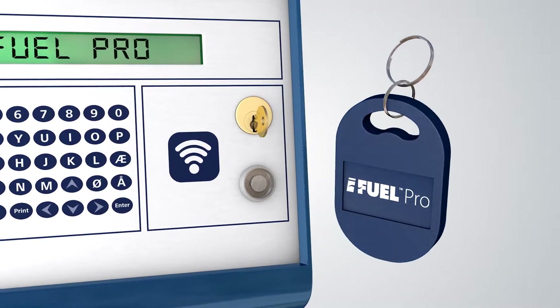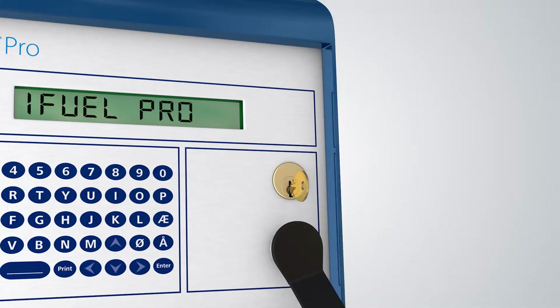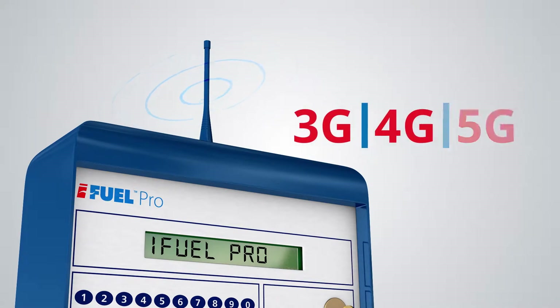You can also choose from a contactless reader or touch reader for use with Dallas FOBS. The flexibility continues with various connectivity options — go wireless with 3G, 4G, 5G or Wi-Fi.